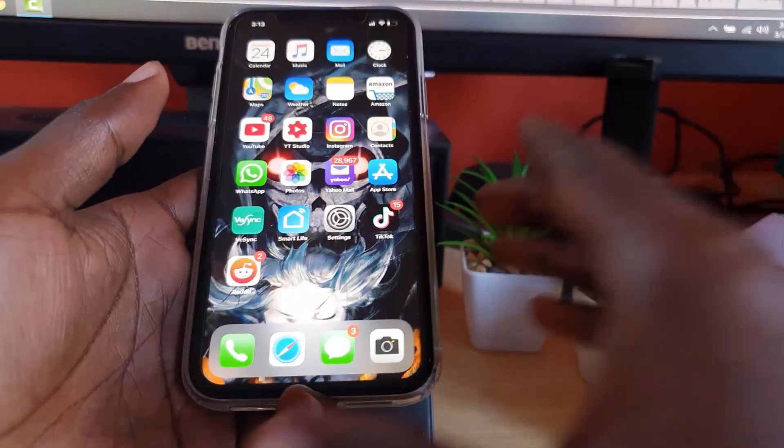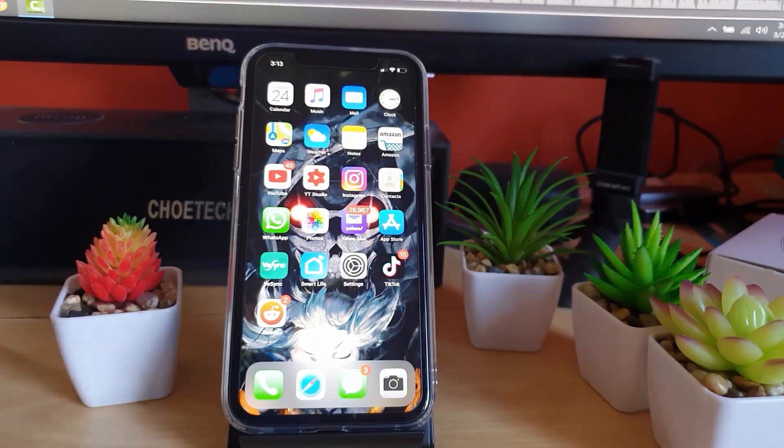I'm going to show you the issue itself. Let me just demonstrate the issue right now — I'm going to send an incoming call. Check it out, as this is a simulation of the issue.